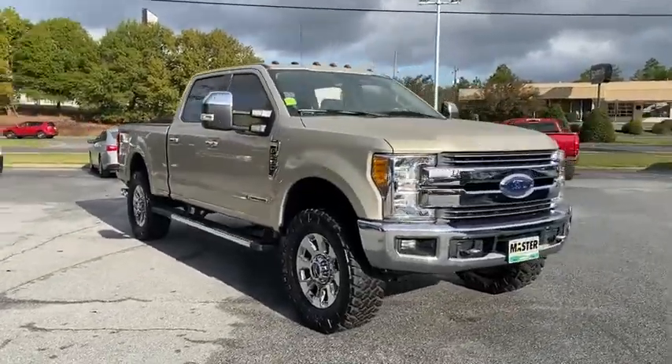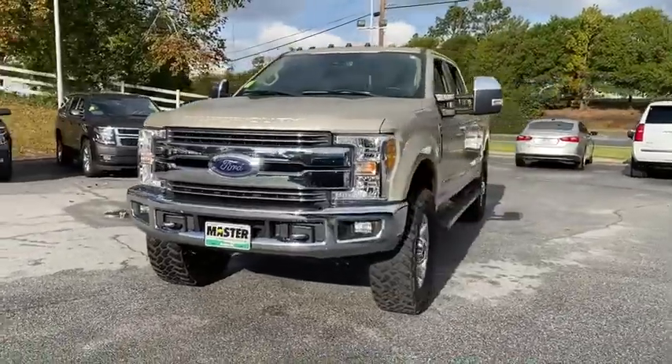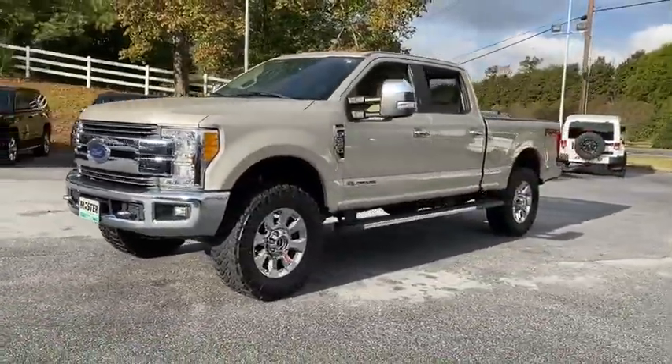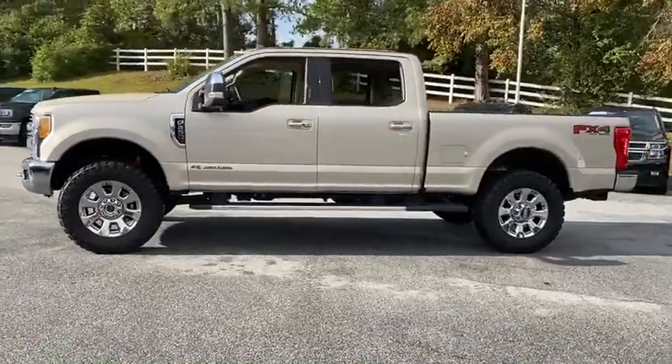Come test drive the 2017 Ford F-250 Super Duty. Head-to-head fuel efficiency, head-to-head towing, head-to-head torque. Ford F-250 Super Duty.